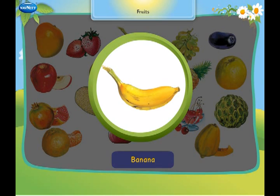This is a banana. It is available throughout the year.